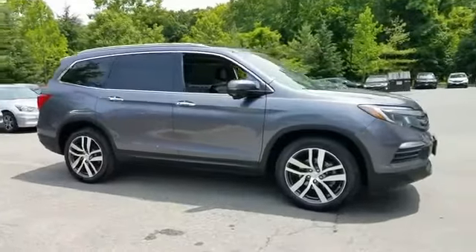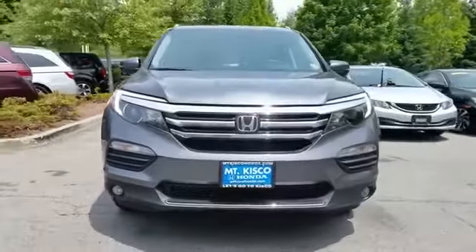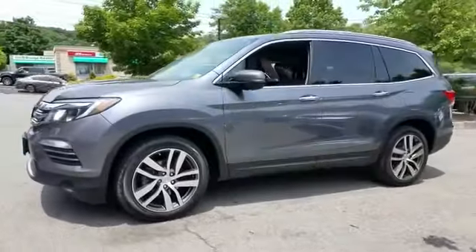2016 Honda Pilot. With less than 21,000 miles on the odometer, this SUV offers space as well as power and performance.